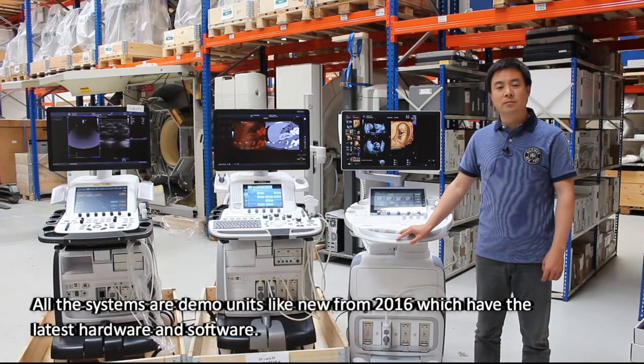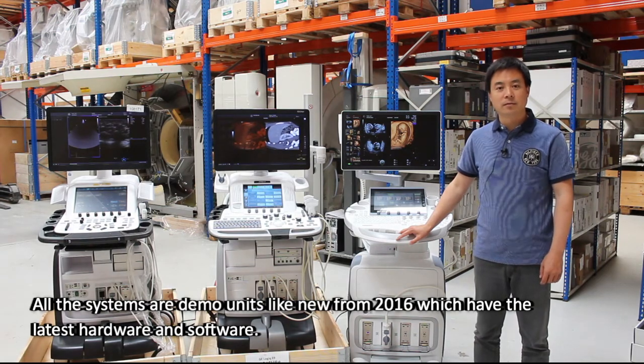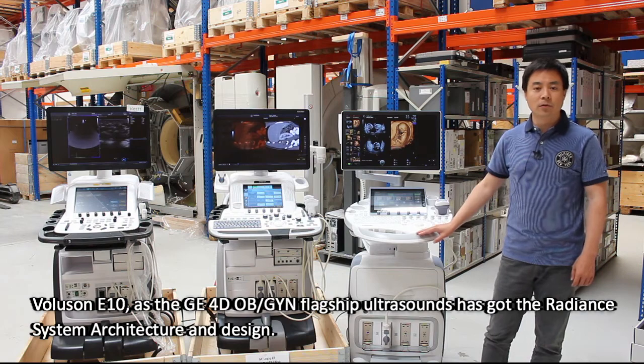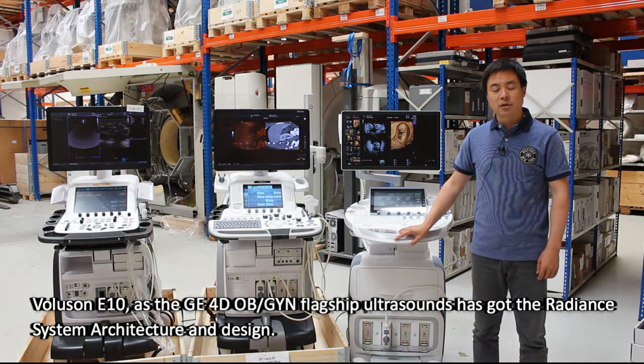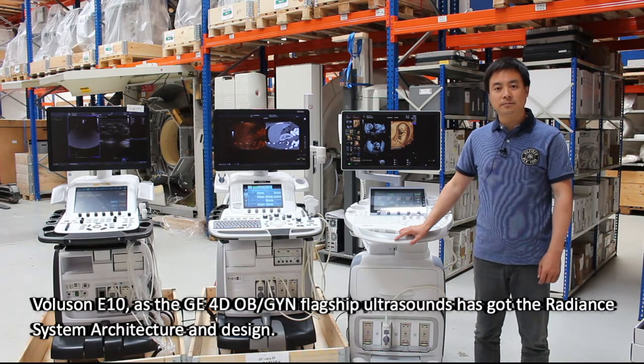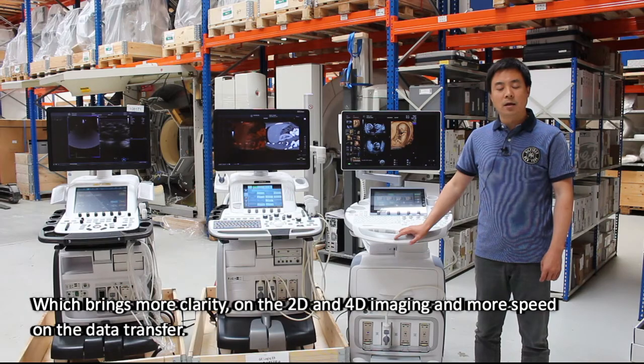All the systems are demo units like new from 2016, which have the latest hardware and software. The Voluson E10, as the GE 4D OB/GYN flagship ultrasound, has the Radian system architecture design, which brings more clarity on the 2D and 4D imaging, and more speed on data transfer.